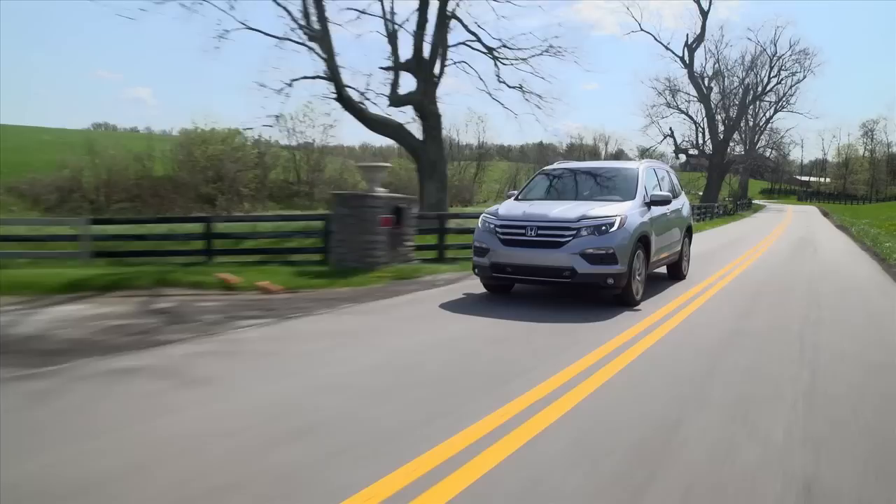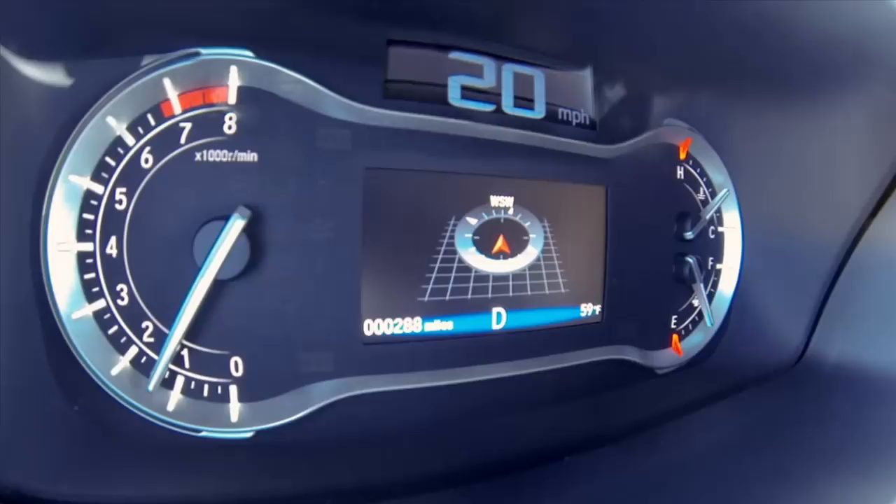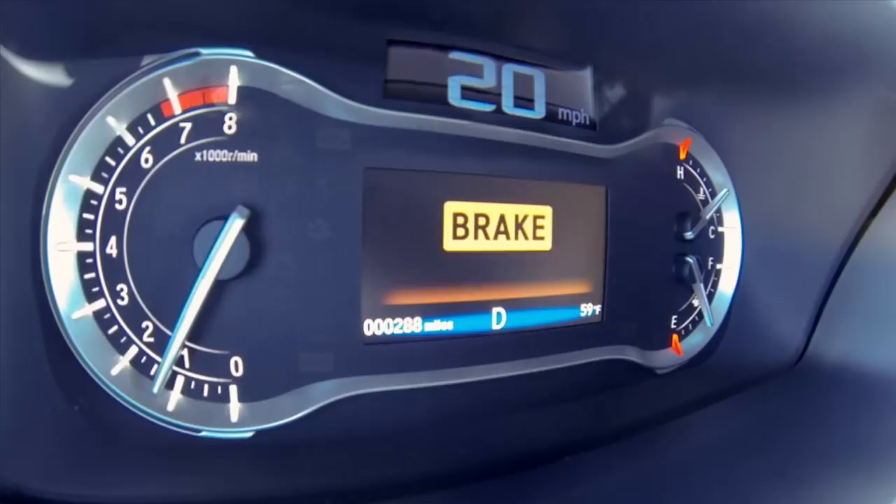Fuel economy is as high as 23 miles per gallon combined with the new Pilot — among the best in class, thanks to 300 pounds of weight loss, cylinder deactivation technology, and stop-start. Safety ratings should be best-in-class as well. Honda is aiming for Top Safety Pick Plus ratings from the IIHS, and the Pilot offers blind-spot monitors, a lane-watch camera, a multi-rear-view camera, and forward-collision brake warnings with automatic braking.